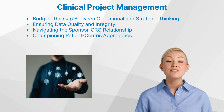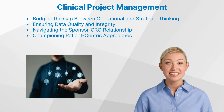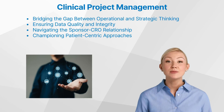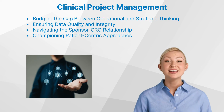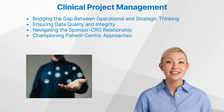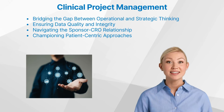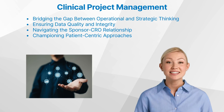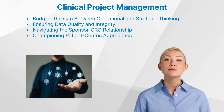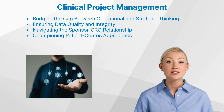In the evolving landscape of clinical research, the patient's perspective has become increasingly central to the success of a study. The clinical project manager must champion a patient-centric approach, ensuring that the study design, recruitment strategies, and overall execution prioritize the needs, safety, and well-being of the participants. This commitment to patient-centricity not only enhances the study's ethical standing, but also contributes to the development of therapies that truly address the unmet needs of the target population.